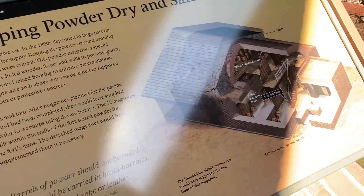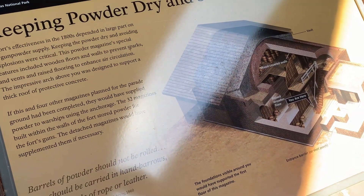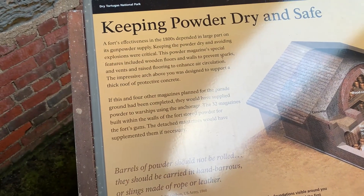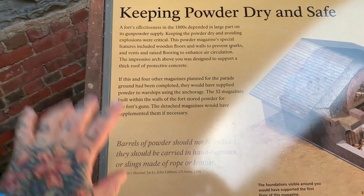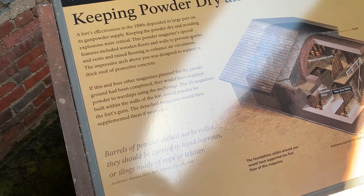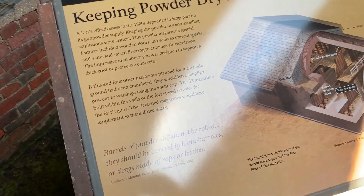Look at this dome. This is where they kept the giant barrels of powder for the cannons around the fort — basically in the middle of the fort. So if the powder were to go off — boom! — it wouldn't blow the heck out of the fort.